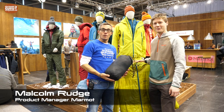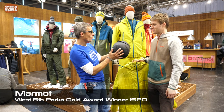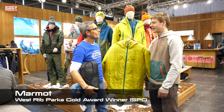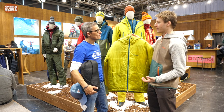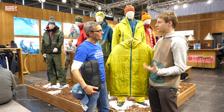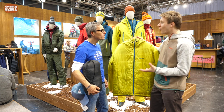That's Malcolm from Marmot. Malcolm, tell me about the Marmot West Rib Parka — which is in this small pocket, but is actually a big jacket. The West Rib Parka has been designed as a really durable and dependable cold weather mountaineering piece — your big layer jacket and storm layer when the weather gets really bad. The key thing about it is it uses new Warm Cube technology.